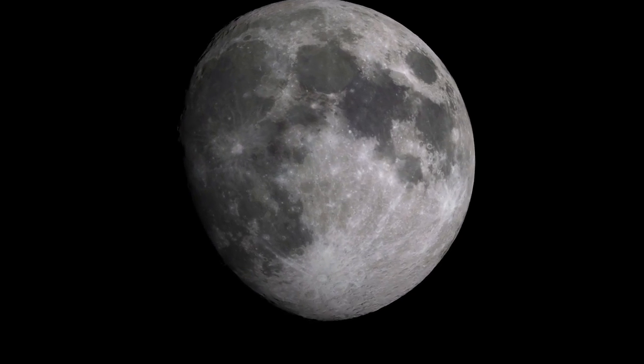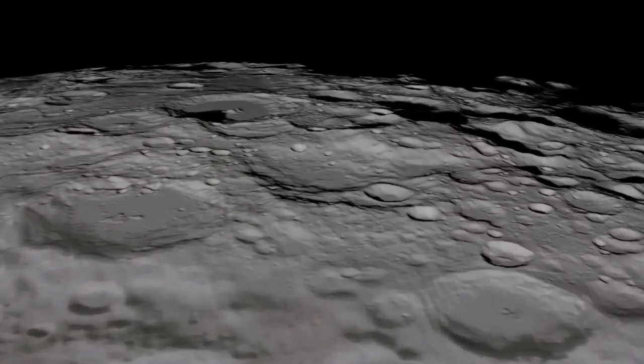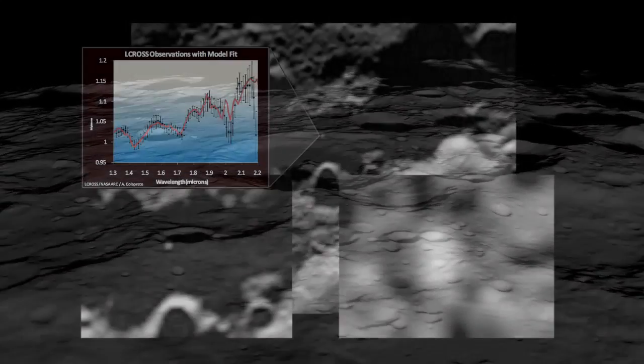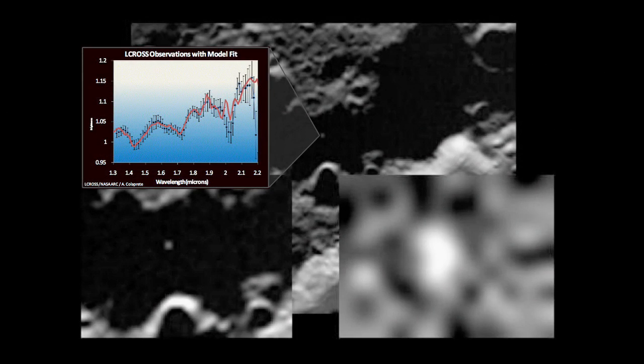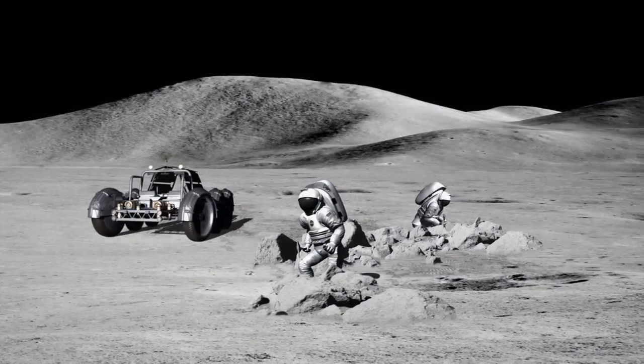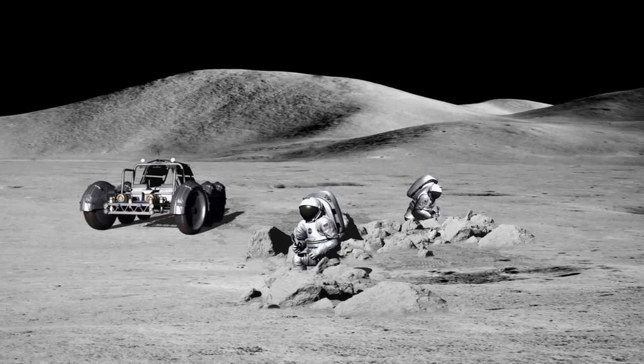Polar lunar craters are of interest for future space exploration because potential resources, including water ice, have been found to exist there. However, intriguing recent calculations from NASA's Lunar Science Institute team indicate a possible new obstacle to reaching those resources.